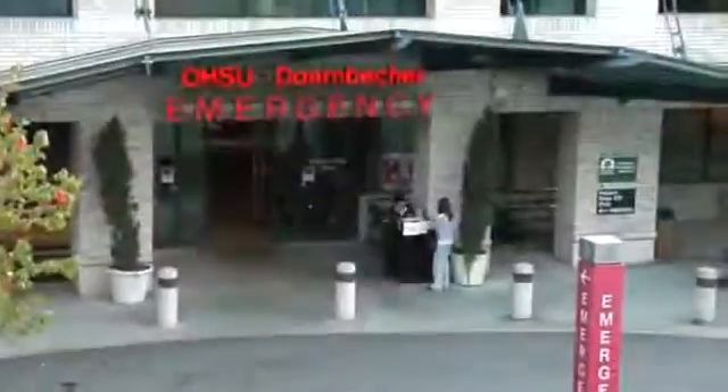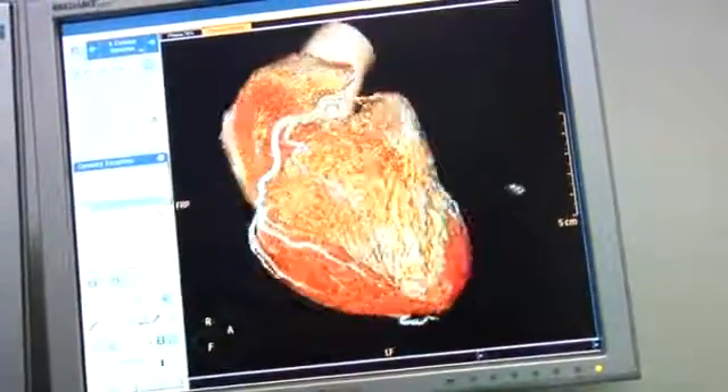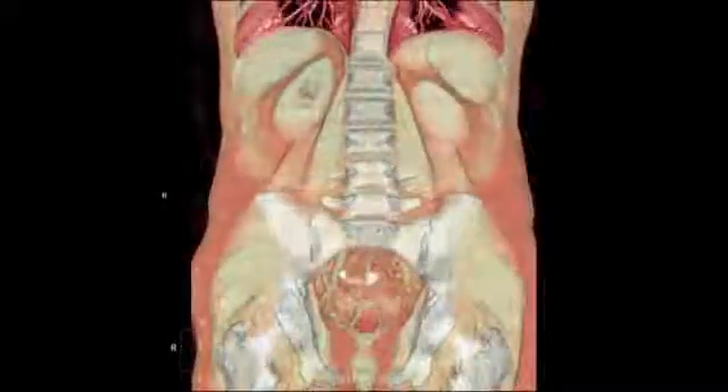OHSU is a level one trauma center. In those type of situations where it can be stressful, you want to be able to have software that's going to give you the tools that allow you to work quickly with consistency and produce the image quality the doctors are looking for. We've had situations where a patient was brought in on a spine board with extreme trauma and they wanted a complete scan. I knew that we could actually achieve the images that they want — I had the confidence to do it.